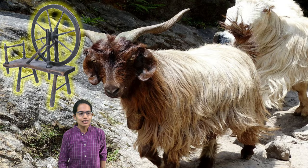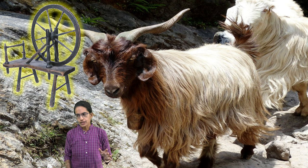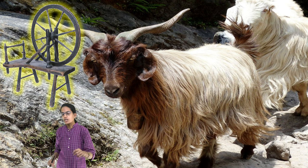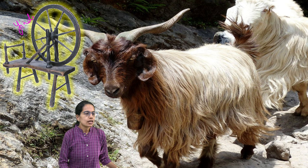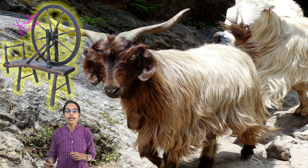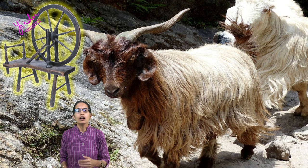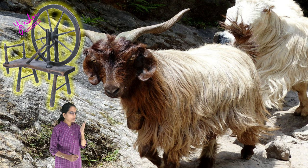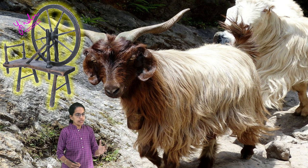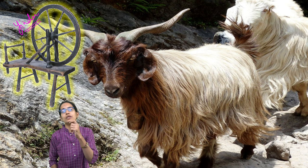Yender is a Kashmiri name for a traditional wooden spinning wheel. This traditional wooden spinning wheel, called Yender, is a common wheel used to process threads. These threads are obtained from Pashmina, also called Kashmir wool, which is one of the major wools. Usually the ladies working with this Yender get merely one rupee per thread.